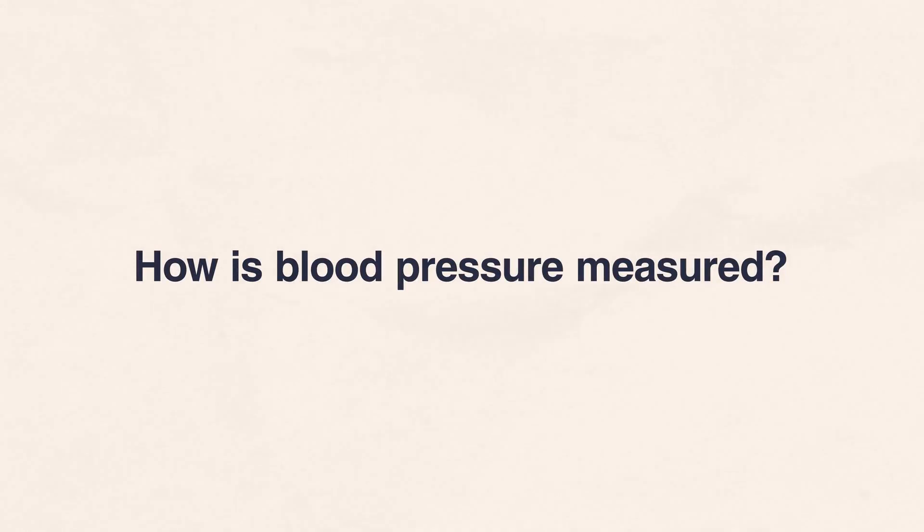First, how is blood pressure measured? Blood pressure is measured in millimeters of mercury. There are two numbers your doctor will take. The top number, or systolic pressure, measures your blood pressure when your heart is beating, pumping blood to all your organs. The bottom number, or diastolic pressure, measures your blood pressure when your heart rests in between beats.